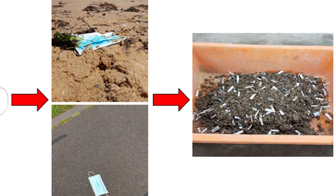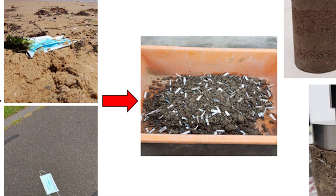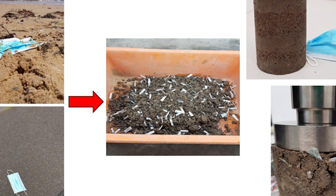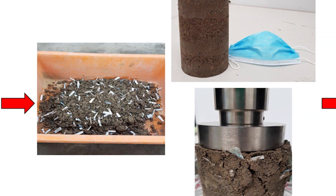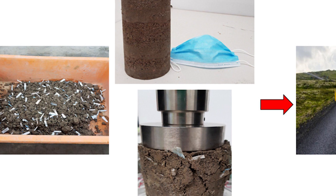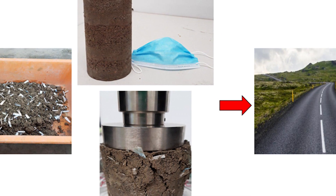Now, what is FRC? Fiber-reinforced concrete is a composite material consisting of fibrous material which increases its structural integrity. It includes a mixture of cement, mortar, or concrete with uniformly dispersed suitable fibers.